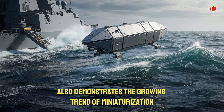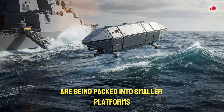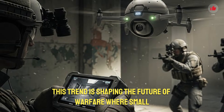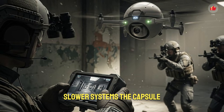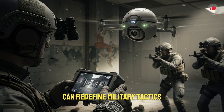The capsule drone also demonstrates the growing trend of miniaturization in military technology. As electronics shrink and AI improves, more capabilities are being packed into smaller platforms. This trend is shaping the future of warfare, where small, smart, fast devices outperform larger, slower systems. The capsule drone is a perfect example of how innovation can redefine military tactics.